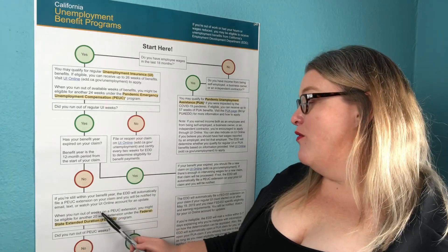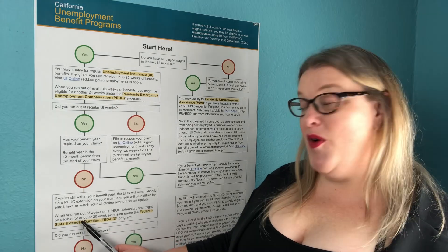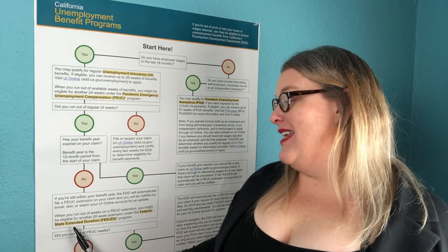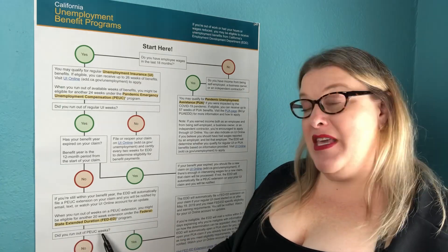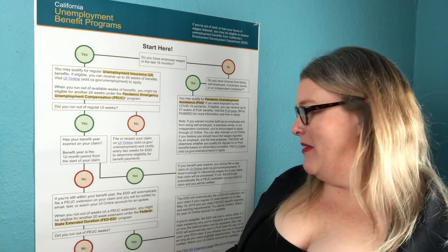When you run out of weeks on a PEUC extension, you might be eligible for another 20-week extension under the federal-state extended duration Fed Ed program. If you did run out of PEUC weeks, we move to the next step. If no — if you haven't run out of PEUC weeks — certify every two weeks to receive benefit payments.